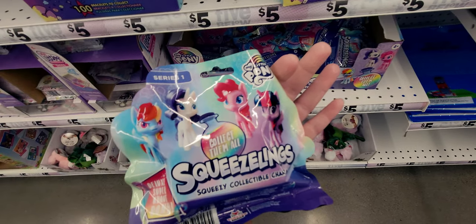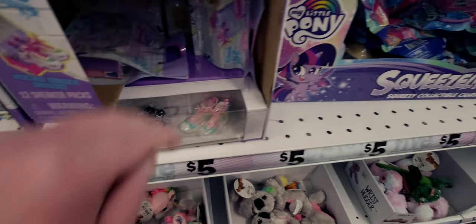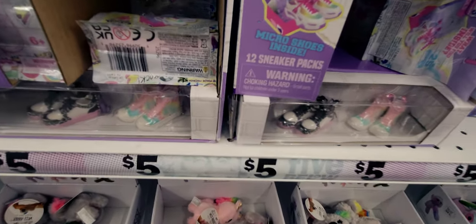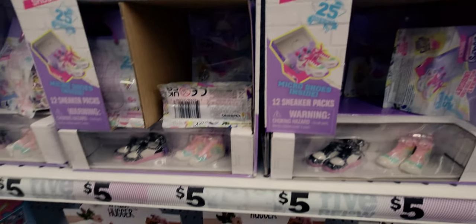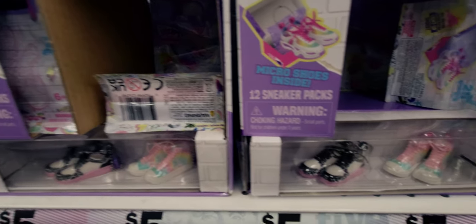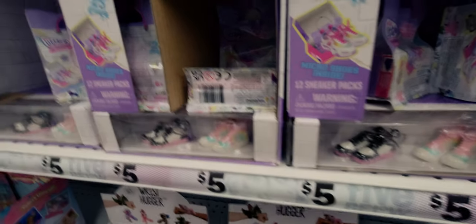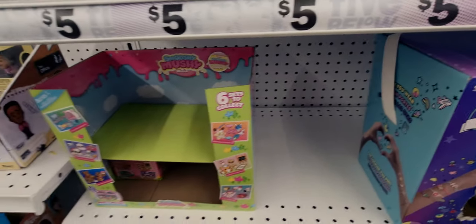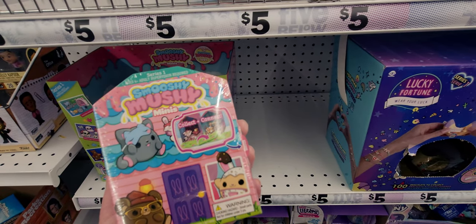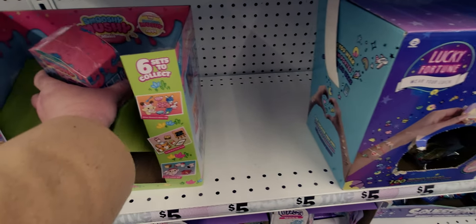They have micro shoes - 12 sneaker packs with one pair of sneakers inside on a keychain for five dollars, they come in a cute little bag. They also have Mushy Mushy Minis for five dollars, which include a mini squishy pet and accessories with six sets to collect.